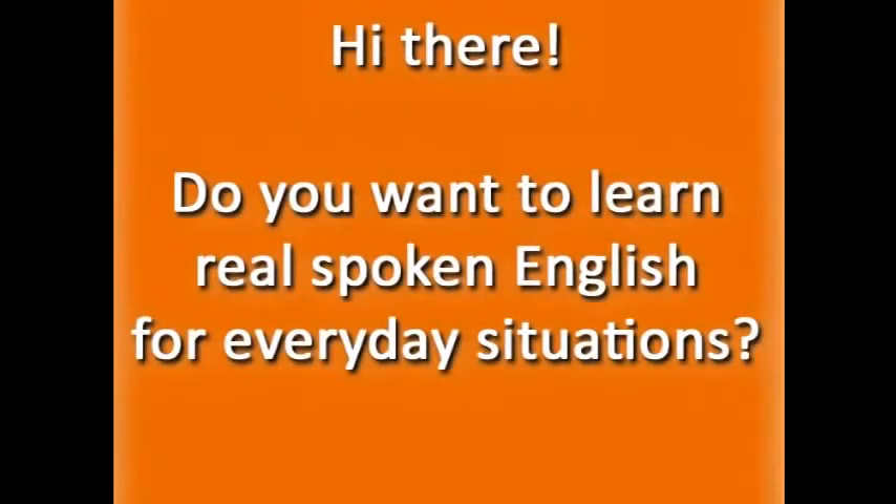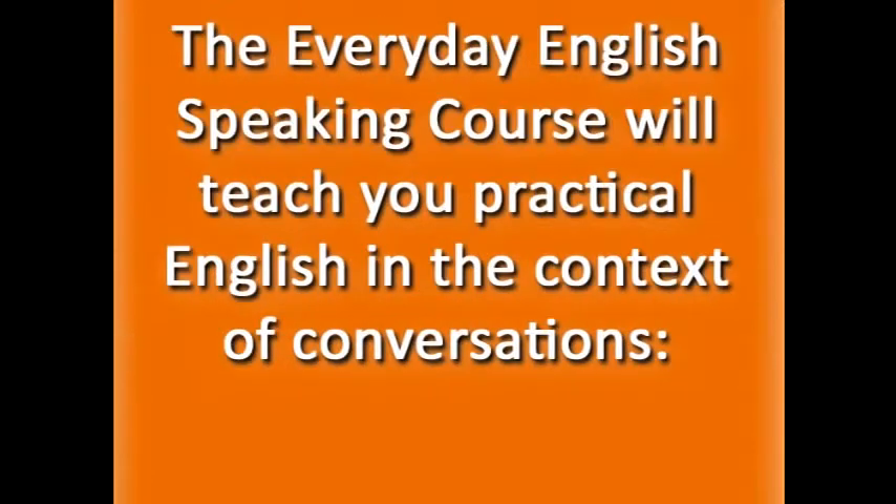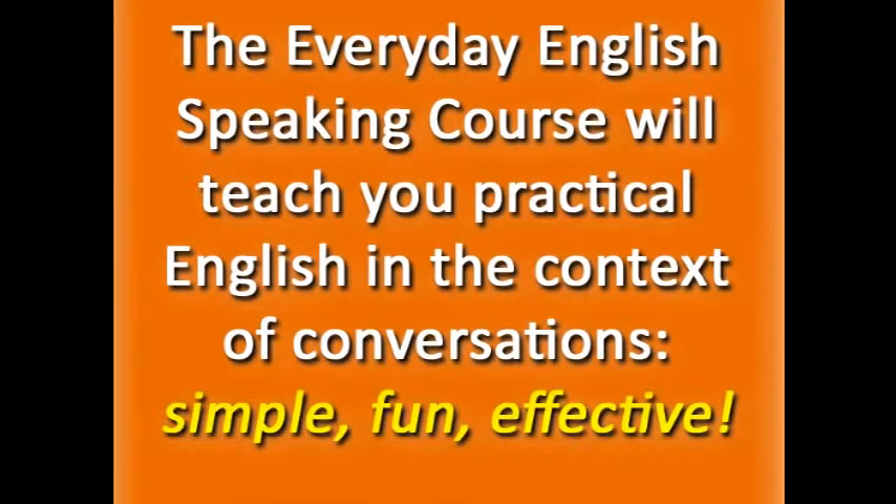Hi there! Do you want to learn real spoken English for everyday situations? The Everyday English Speaking course will teach you practical English in the context of conversations. It's a simple, fun, and effective way to learn new words and expressions and improve your ability to speak in English.